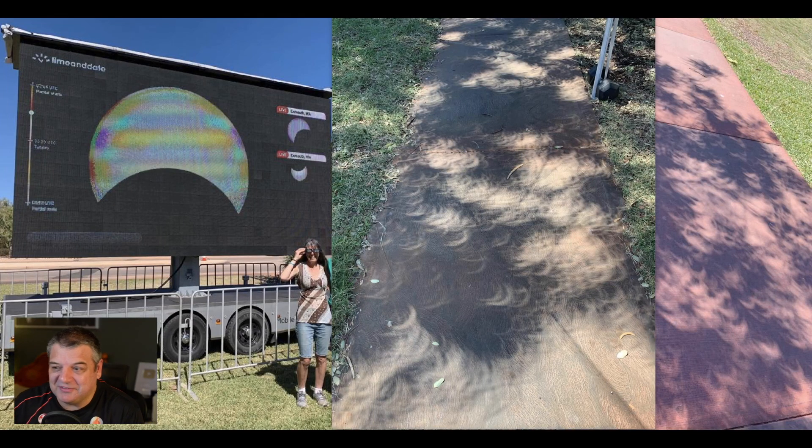My sister was very lucky — she went to Exmouth in WA to watch the total solar eclipse in Australia. She's been sending me back some footage and some photos. I actually guided her because I know a bit about astronomy, I guided her on where to go.